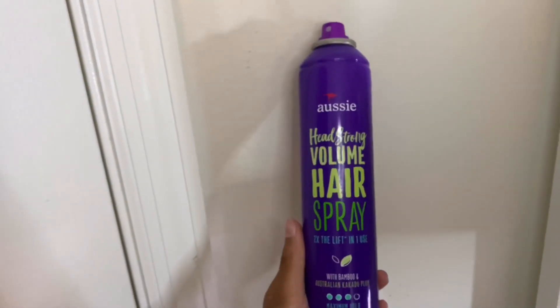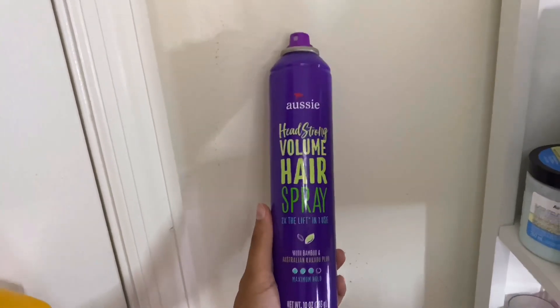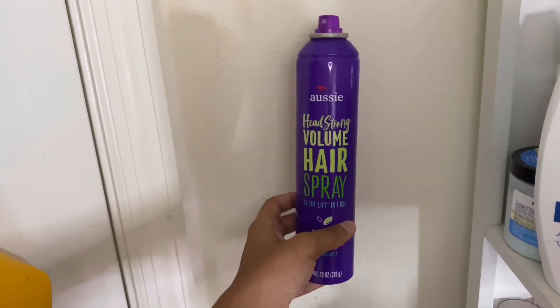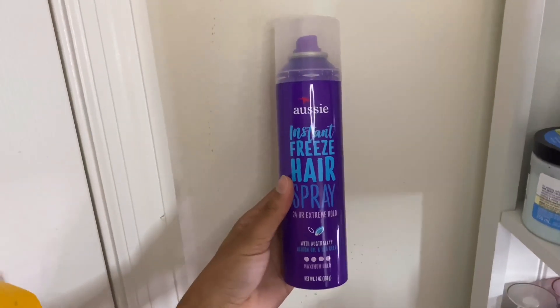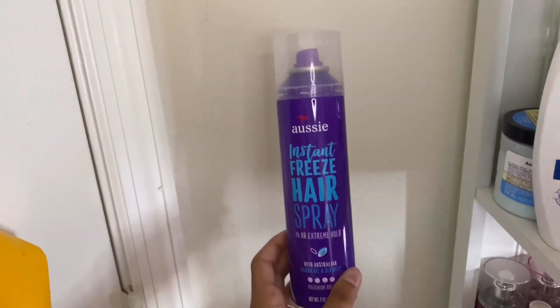Then I have the Aussie Really Headstrong Volume Hairspray. I don't really use it to add volume — I use it to set my hair. The only hairsprays I use are from Aussie. Behind it I have another Aussie hairspray, the Instant Freeze hairspray, and they all work the same to me.